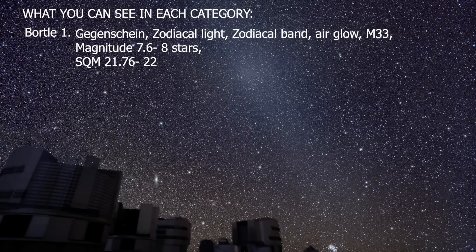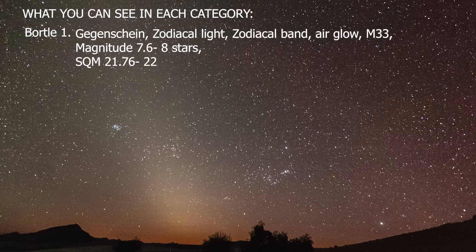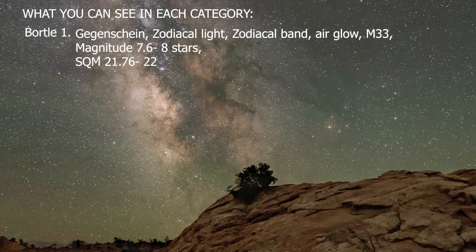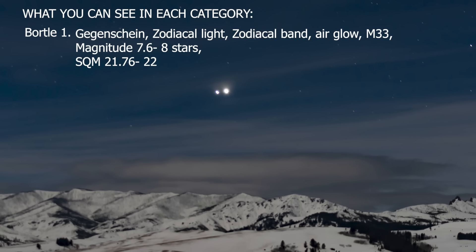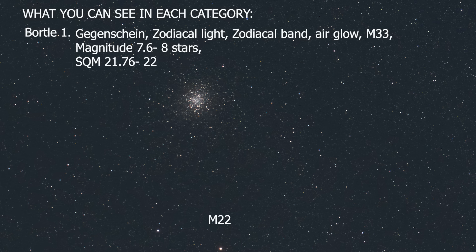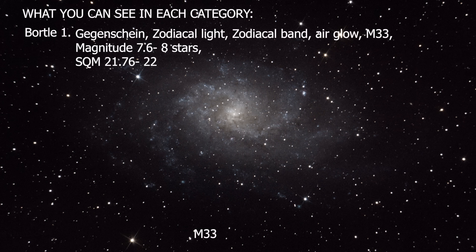I'm going to summarize the categories in John Bortle's scale, and I'll put his full description from the article in the description below. In a Bortle I, you can see the gegenschein, zodiacal light, and the zodiacal band — all caused by sunlight reflecting off interplanetary dust — and also airglow, a very faint naturally occurring glow seen within 15 degrees of the horizon. The Milky Way core casts a shadow. Looking at Venus and Jupiter will ruin your dark adaptation, and you can see many Messier objects with your naked eye, including the elusive Triangulum Galaxy M33, and stars up to magnitude 7.6 to 8 with difficulty. Bortle I corresponds to an SQM of 21.76 to 22, and 22 is the darkest sky possible.